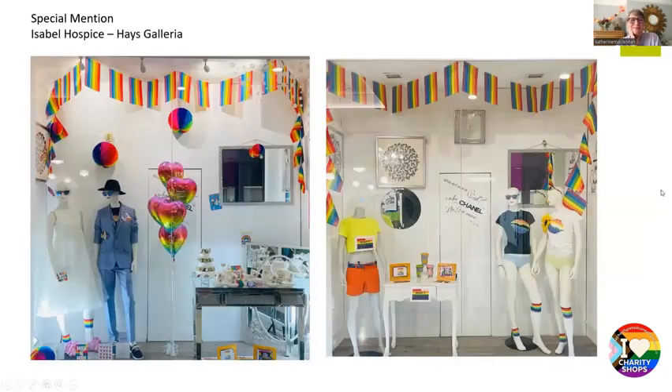The next special mention was Isabel Hospice, the Hayes Galleria shop. I particularly love the lesbian wedding theme — it was the only one we got with a wedding theme. I love the way they're dressed and the white background makes everything pop and stand out. The grouping is lovely and it's a good message. It shows quite a lot of product but in a cohesive way — it's telling a story. Interestingly, a lot of products here are everyday charity retail items like a tea set for a wedding, putting regular product in a different context. Well done Isabel Hospice.